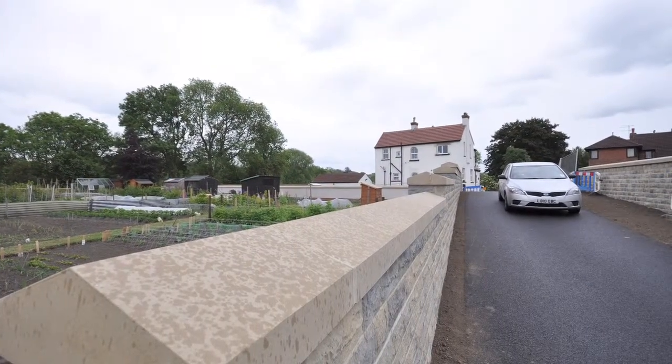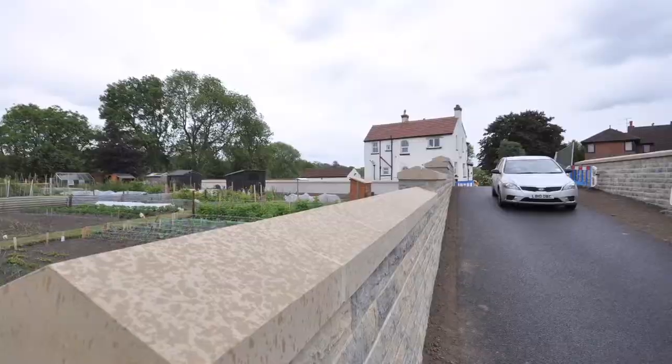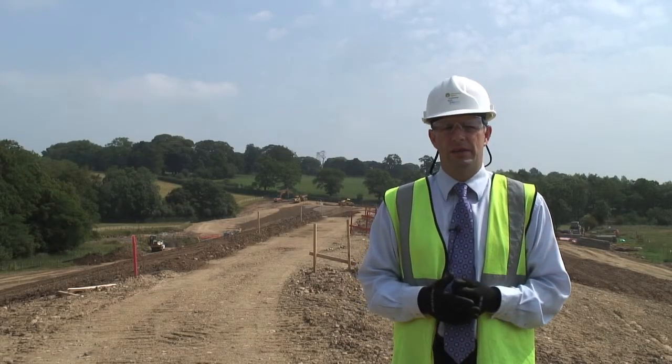The work that's been done has been of exceptional quality. We're actually getting a scheme in the end that we are very pleased with as a client.